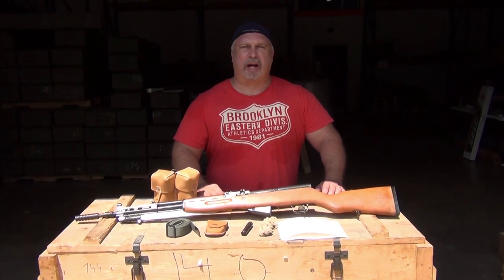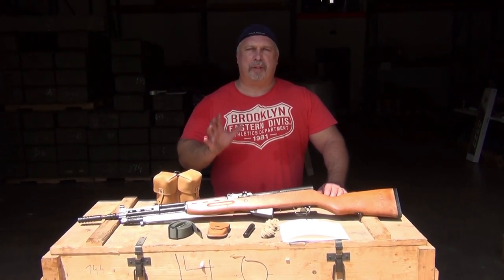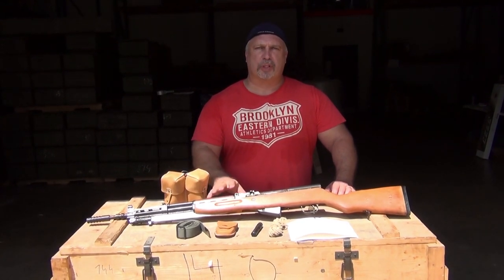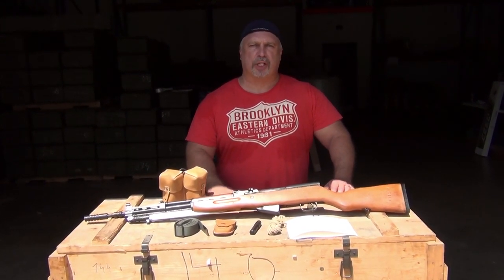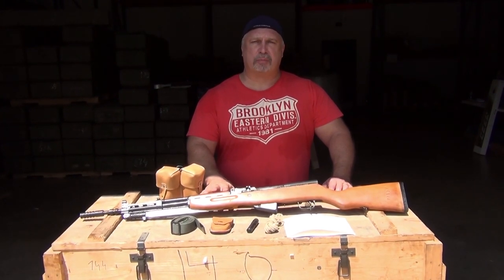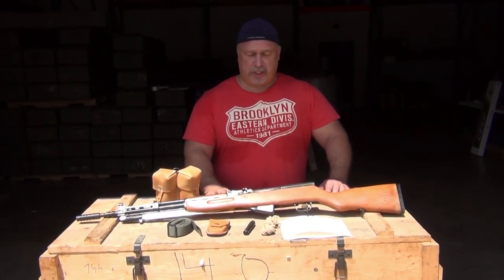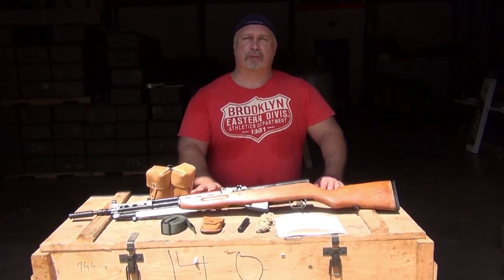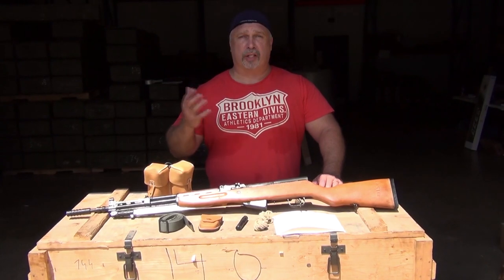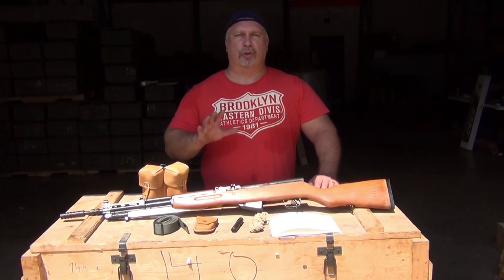Hey everybody, Ben with Classic Firearms here. I am so happy and pleased to be able to present to you a new group of Yugoslavian SKS rifles that we've just received in. As far as we know, these are exclusive to Classic Firearms. We bought all of them — it was quite an undertaking — but we had been assured of the quality and we weren't disappointed. I've had the opportunity to look in three or four crates now and they've looked great.